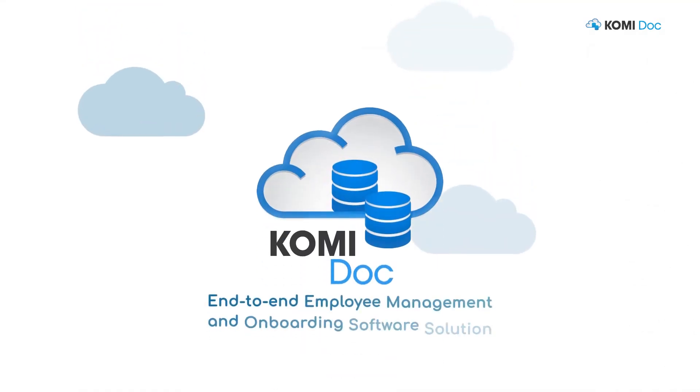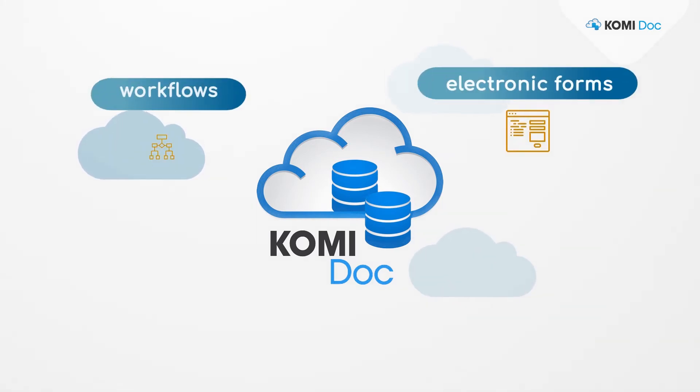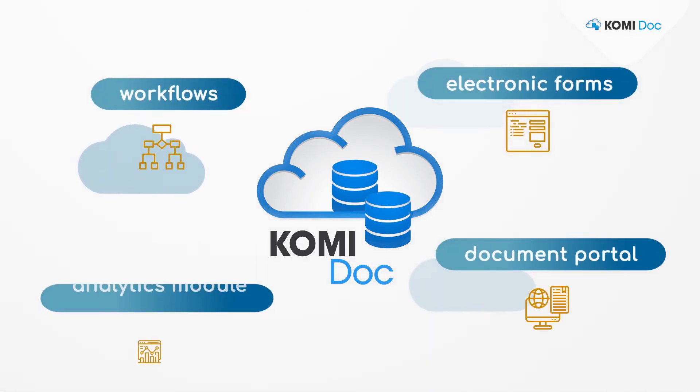Commidoc is an end-to-end onboarding software solution replacing time-consuming paperwork with electronic forms, workflows, document portal and analytics module.